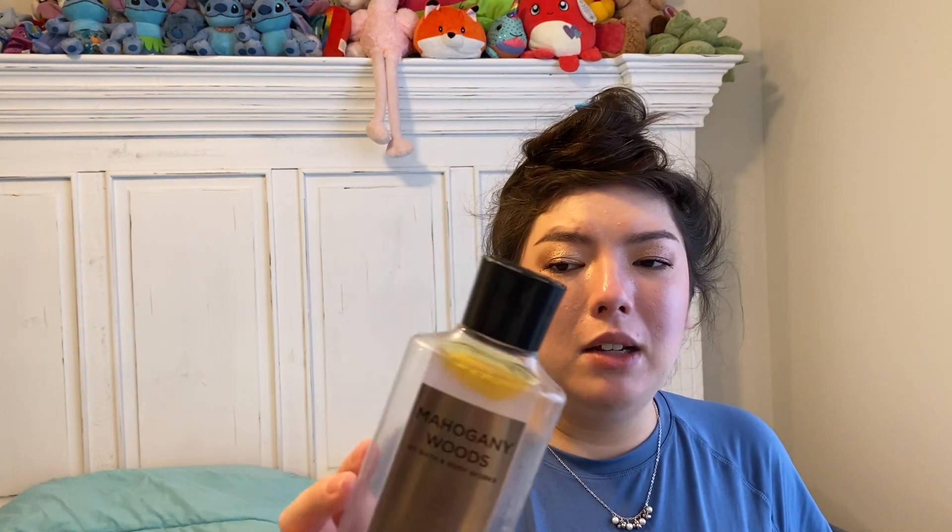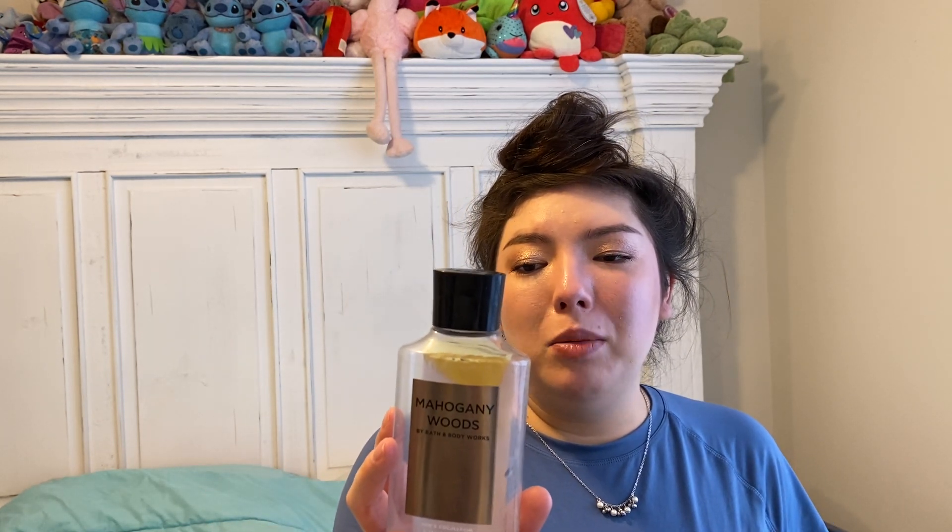My husband used this up. This is the Mahogany Woods Bath & Body Works Body Wash. They discontinued this scent, so he kind of rations it out. We do have a few bottles left from other semi-annual sales. It says keynotes of Fresh Mahogany, Bourbon Vanilla, and Golden Amber. He really, really loves this — really nice masculine scent. Would totally repurchase if we could find it.